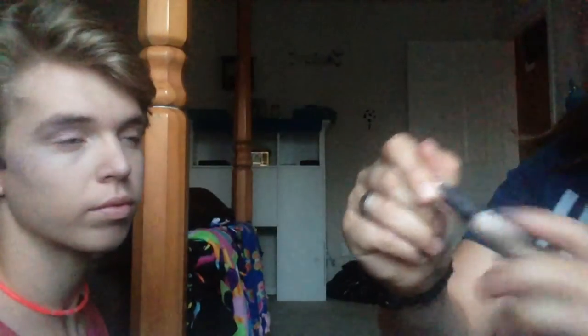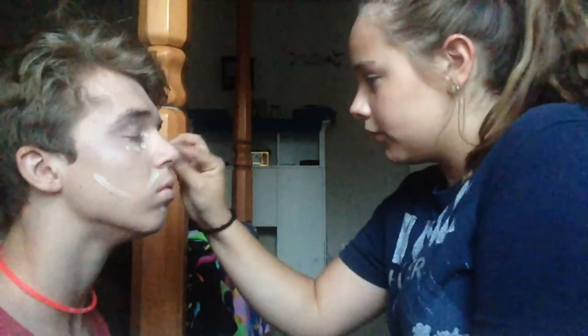Now we will be using CoverGirl concealer. I got like two different ones, so this one I'll be using — dab it all over.